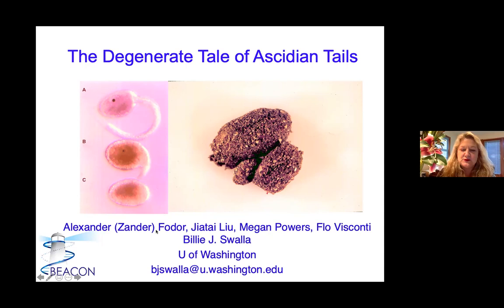A lot of this work was the work of Xander Fodor, and now I have an undergraduate, Jai Tai Lui, and two new graduate students, Megan Powers and Flo Visconti. We're continuing this work now in my lab, and I'll give you a little update today.